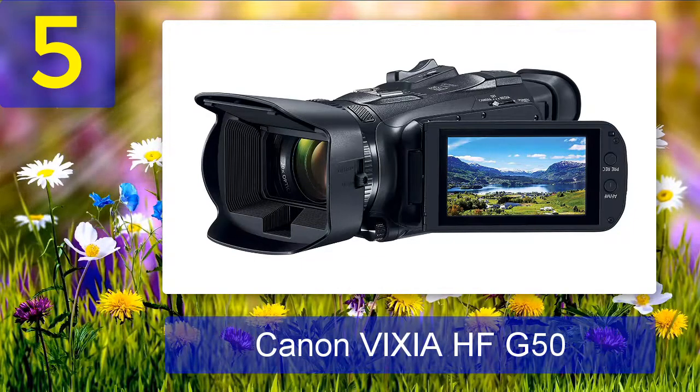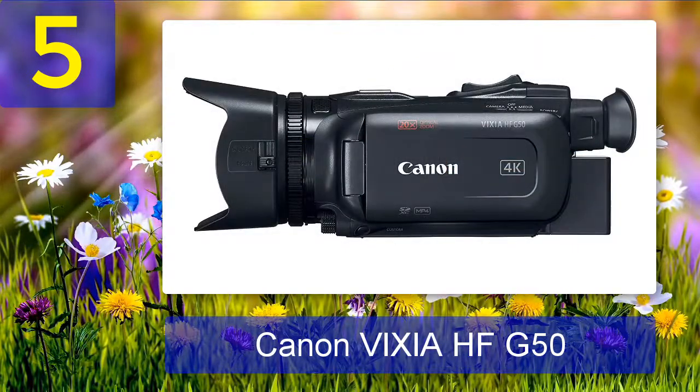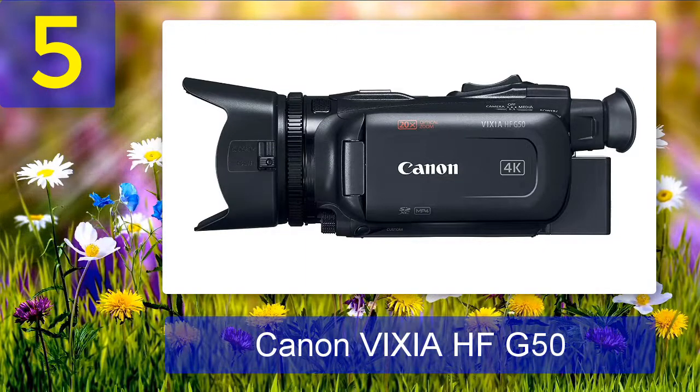The Vixia HF-G50 is priced at $1,099 on Amazon and has an average rating of 4.7 out of 5 stars from more than 300 customers. This low-light video camera is equipped with Canon's 1/2.3-inch CMOS sensor and Digic DV6 processor.